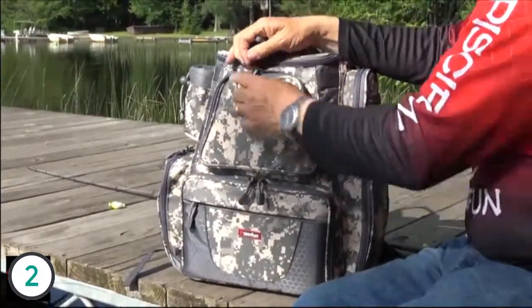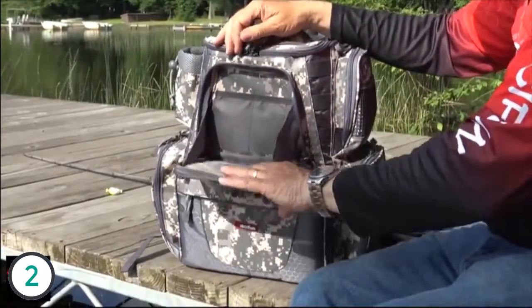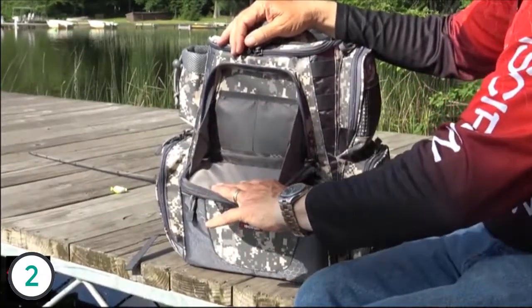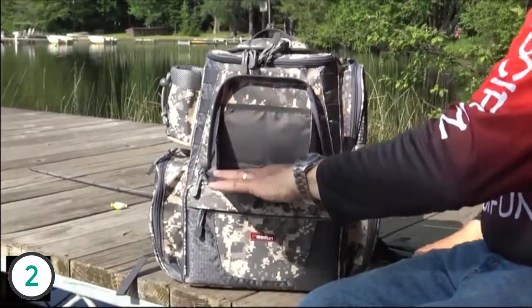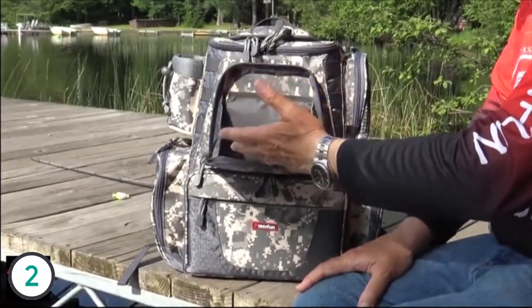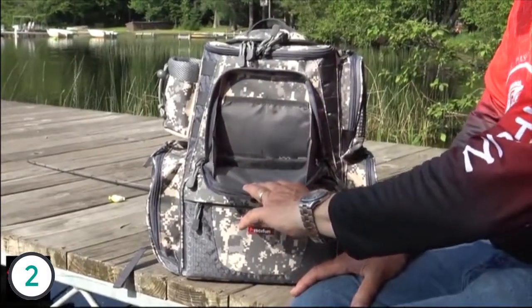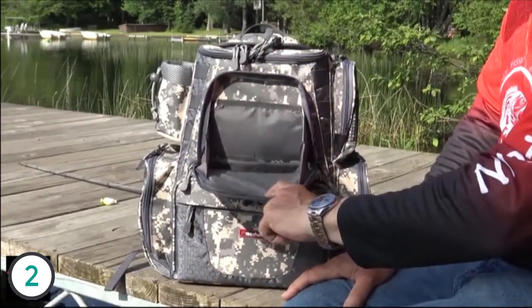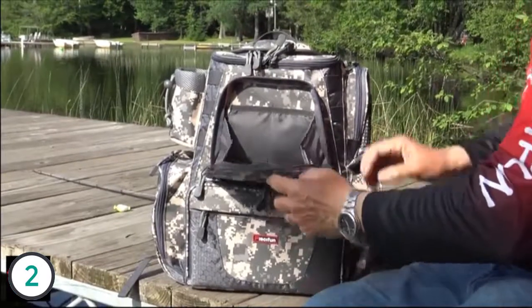Going back to the front of the bag — this is kind of neat. It's not only a storage compartment if you want to store some stuff in there, but the main function of this is a workbench. So while I'm sitting on the dock here, I can put my lures, some spinner baits, whatever I'd like to work on — line, leader, anything else on there — it tightens down and it makes a little workbench. And that's really nice when you're in a canoe or a kayak because there's not a lot of workable space and you can actually use the bag to take care of that.